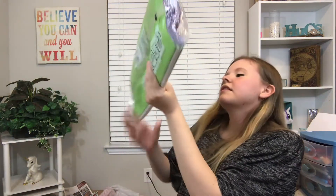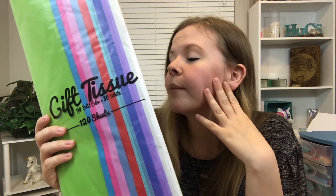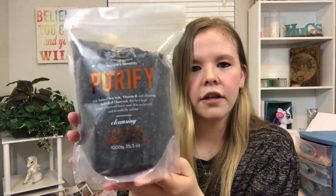I got 120-sheet tissue paper — I use this for Poshmark to wrap all my orders. It comes in pretty colors and it's a really good deal. Also for his Easter basket, I got him natural sea salt, vitamin E, and charcoal bath salts — a big pack of black charcoal bath salts. He likes taking bubble baths; that's his preferred method — it's baths every single time, not showers. This was $5.99.